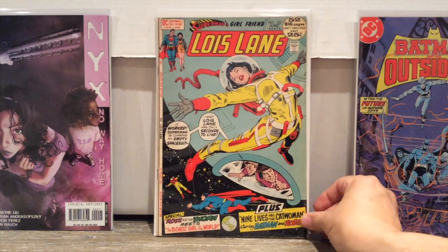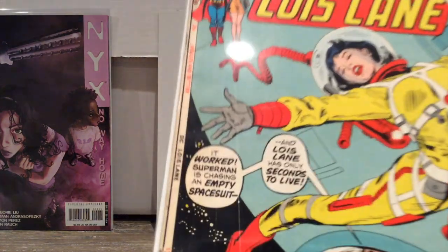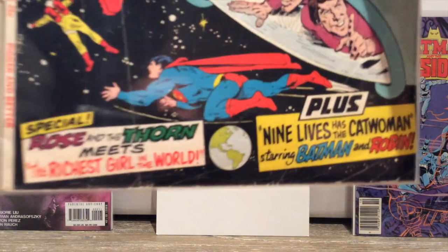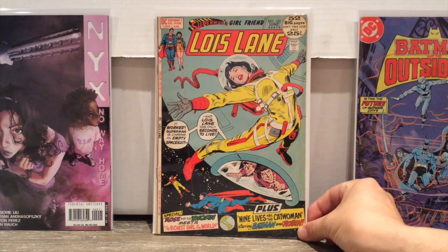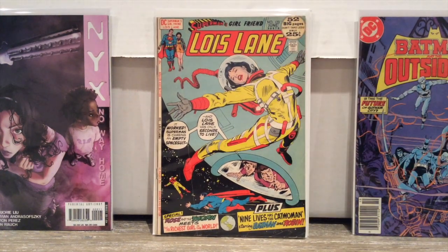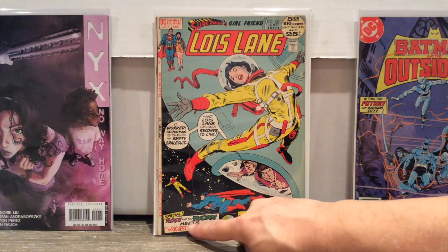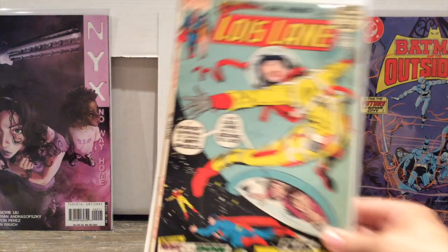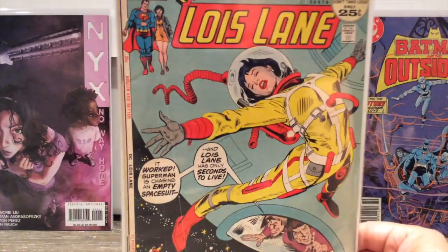Finally, I also got Superman's Girlfriend Lois Lane. This is not in great condition — there's a big crease that goes through the whole book, a little spine push, and that corner's garbage. It's probably a 4. But the reason I got it is because it's 52 big pages, and I wanted something to read on the dock at my cottage this weekend. Plus it has Catwoman, Batman and Robin, and Rose and Thorns — I can't wait to read this issue. I mostly bought this as a reader copy.